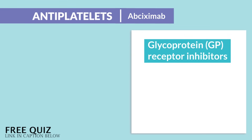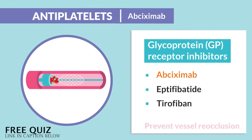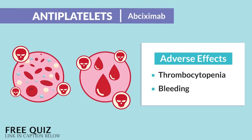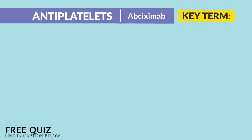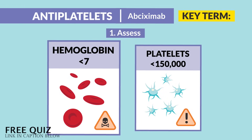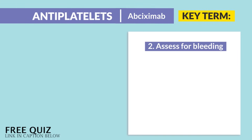Now for glycoprotein or GP receptor inhibitors, we have abciximab — also an antiplatelet given for prevention of platelet aggregation. But here's the big difference: it's mainly used after cardiac procedures like a heart cath or coronary stent placement, where we want to prevent vessel reocclusion. Adverse effects, just like aspirin but way more severe — we still have thrombocytopenia and bleeding. Common exam questions ask about actions the nurse should implement. Key terms: number one is assessment of hemoglobin and platelets. Hemoglobin below 7 sends your patient to heaven, and platelets below 150 is very iffy. But anything less than 50 is very risky — always question any prescription or order for any blood thinner with platelets that low. And we assess for bleeding.